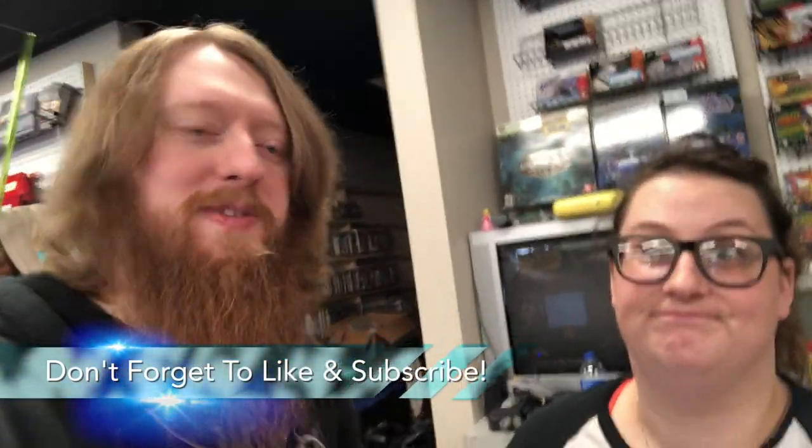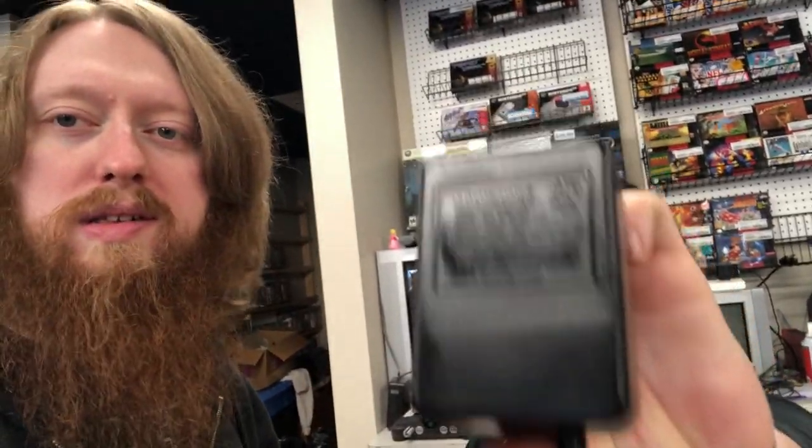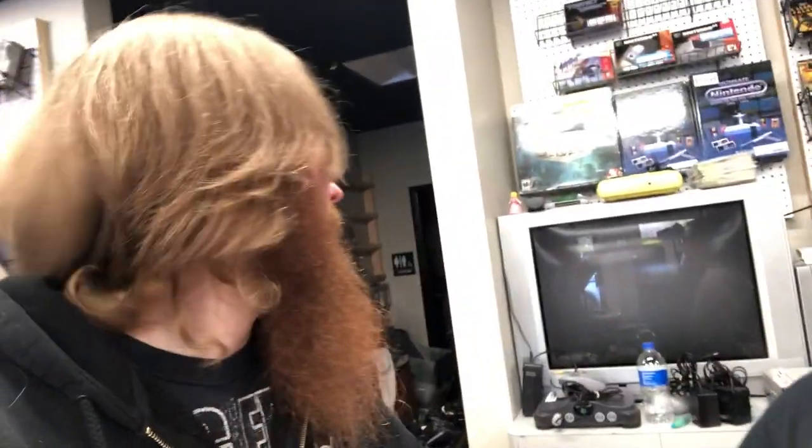Welcome to today's vlog, here with Abby — her first day at Double Drunk Video Games. She's working on cleaning and testing some Nintendo cables, controllers, and stuff. We just ordered some food: got some lo mein, Cooper got some stromboli, and some crab puffs. We got one trade here that just came in to show you guys.